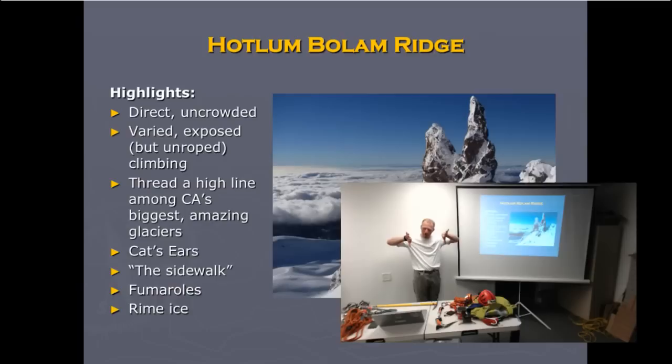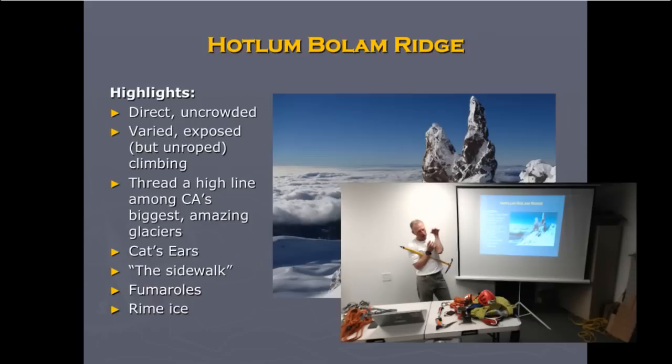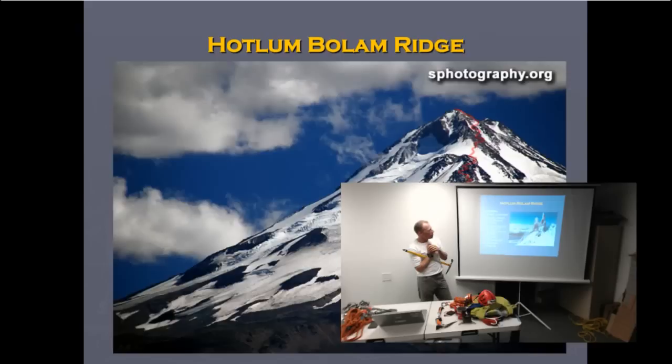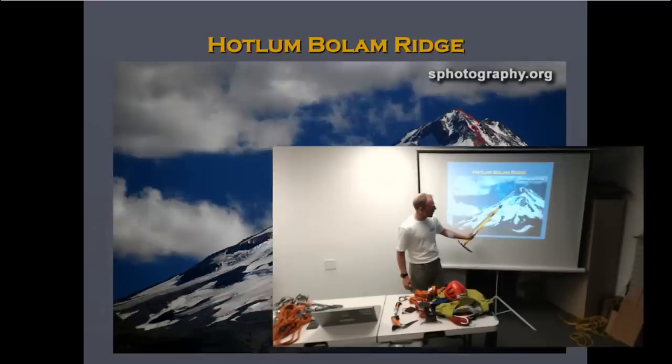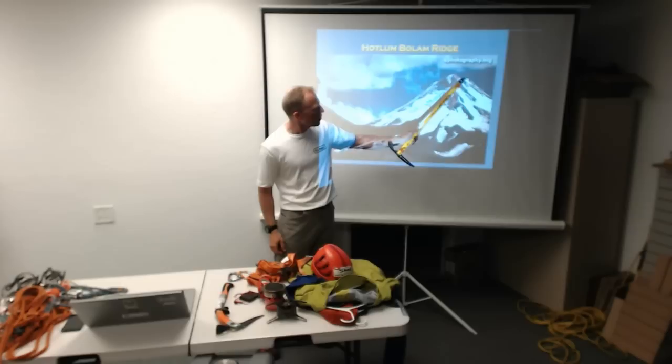The Hotlum-Bolum Ridge has some really interesting features, like the cat's ears — two towers at about 13,500 feet, roughly 50 to 70 feet tall. It also goes by the fumaroles. That side of the mountain gets coated with wind all the time, so you see formations of rime ice like cauliflowers stacked on each other, forming rime ice caves. It goes by the shark's fin — another interesting rock shaped like a shark's fin. Most people go up through the avenue to the balcony at about 13,000 feet, then another 500 feet to the cat's ears, go around on the sidewalk to look down the Bolum Glacier, over to the shark's fin, check out the fumaroles, and then climb the rime ice to the summit ridge.